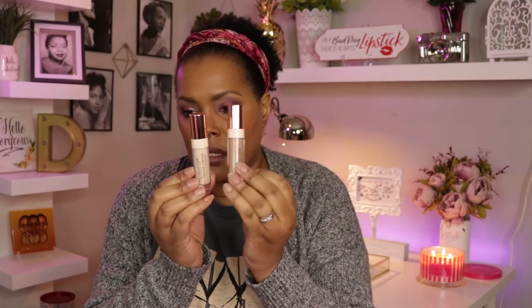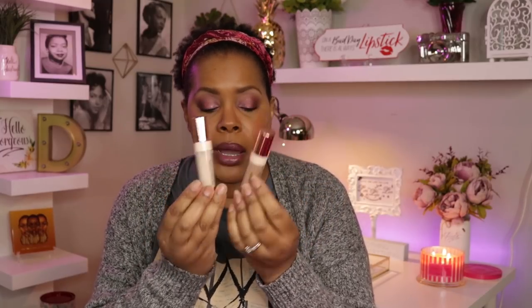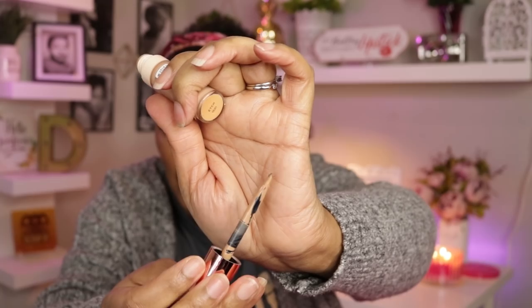I also picked up two of Makeup Revolution's cut crease canvas eye bases — it's called the Full Coverage Eyeshadow Base. I got it in Etch, which is the deepest shade, and in Create, which is the medium shade. They come with a little brush. I'm probably going to use it as an eyeshadow base and also to try to improve my cut creases, so we'll see how that works.